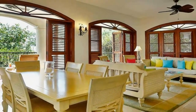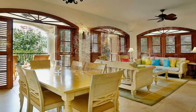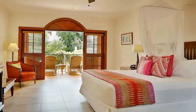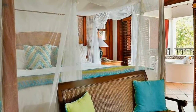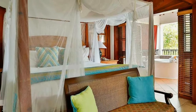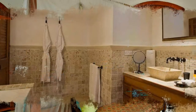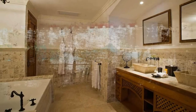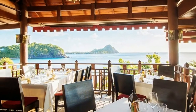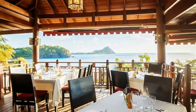Cap Maison offers 49 guest accommodations, most with spectacular ocean views. Couples should book the ocean view villa suite with a pool and rooftop terrace for a once-in-a-lifetime experience. The suite offers stunning ocean views whether you are lounging by the pool, relaxing in the living room, or taking a nap in the master bed.